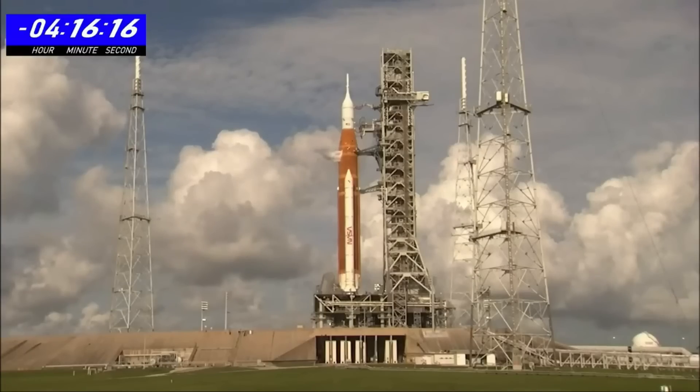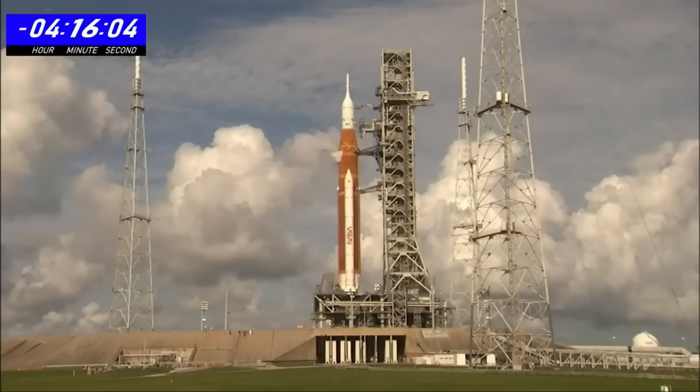It's 9:30 a.m. Eastern Time here at the Kennedy Space Center in Launch Complex 39B. The Space Launch System and Orion spacecraft on the pad have an update about the troubleshooting plan — it did not work. The second troubleshooting plan to seal a hydrogen leak at an 8-inch line that feeds the propellant into the rocket.